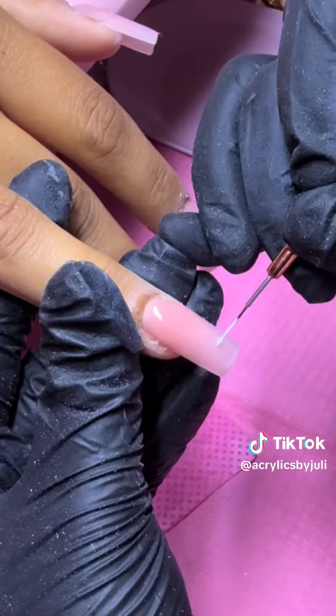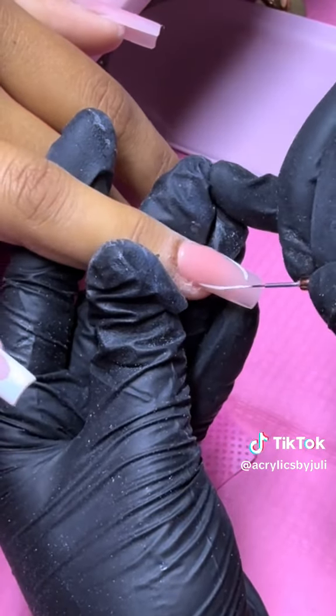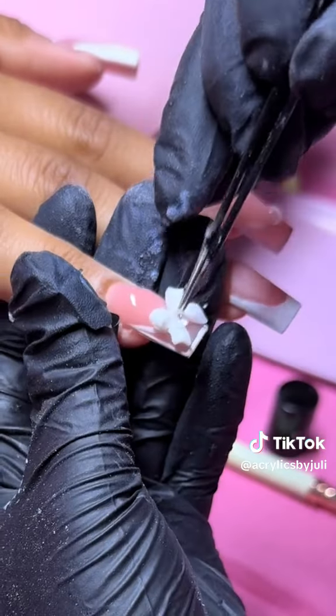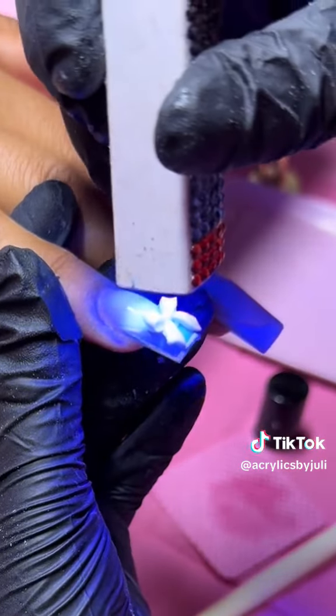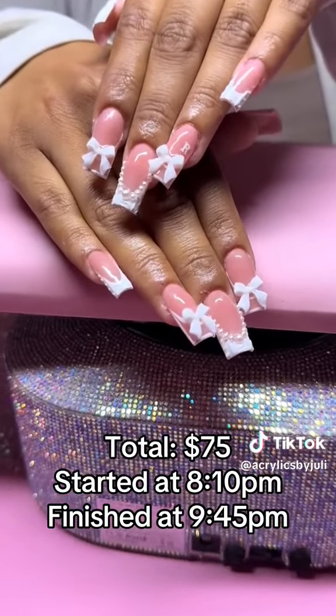Please let me know — do other nail techs get scared to do this design? Because I definitely was, but I think it came out super cute. On top of this design, we added white bows and then we did a 3D sweater nail on the full French tips. Here's how her set came out — it was a total of $75 and we finished at 9:45 PM.